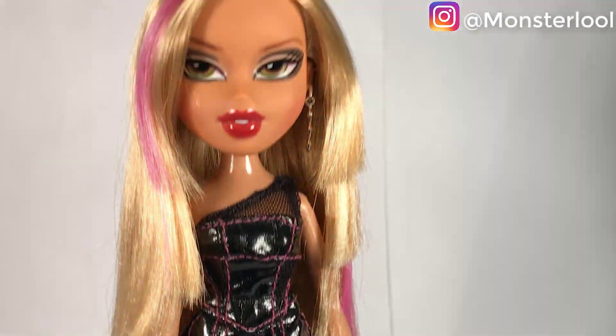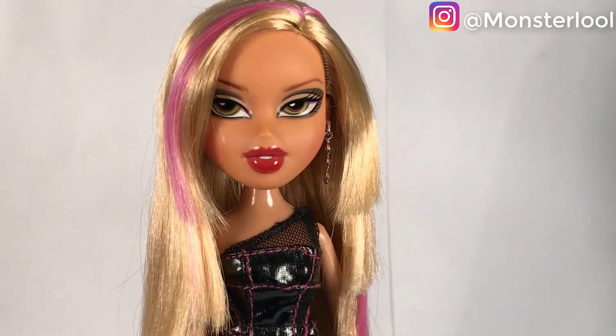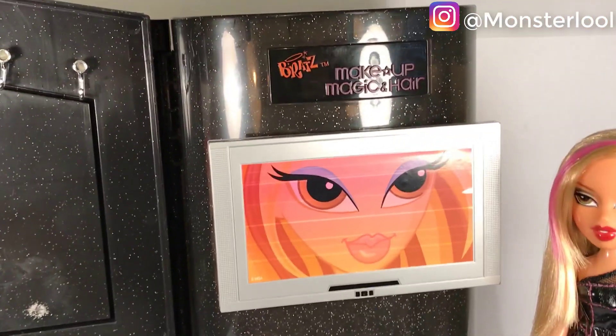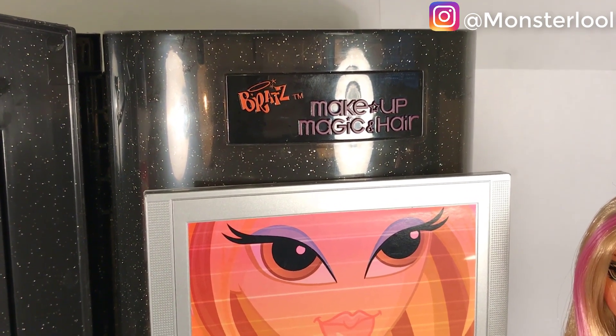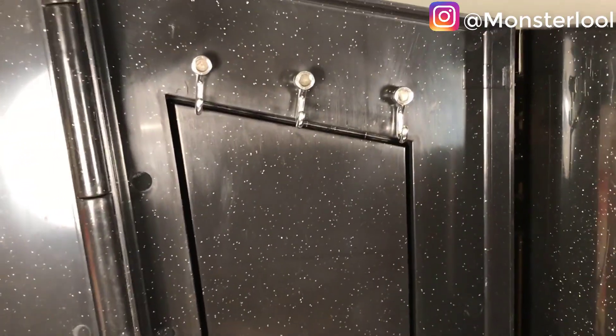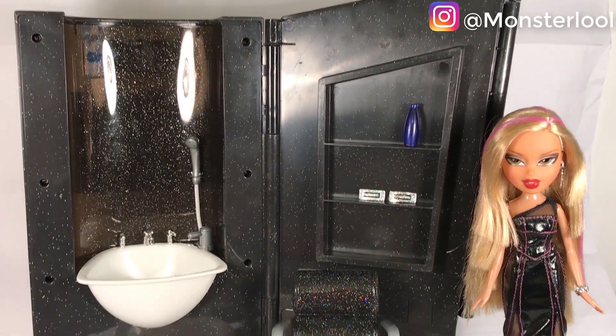Now I'm going to talk about the main attraction — the salon itself. On the back part of the salon there is Brad TV, Brad's Magic Makeup, and Brad's Magic Hair. On the side, you can put all the accessories that come with the doll and close it up. On the other side there is a mirror, which is very cute and practical. Now here is everything out of the box.